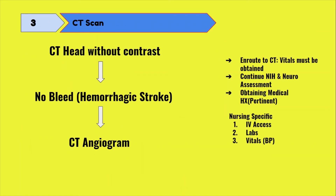As you're heading to CT, you're working on getting a blood sugar, getting a set of vital signs, continuing your neurological assessment and NIH, and obtaining a more thorough history including medical history and allergies — especially checking for allergies to contrast. If your patient needed to be intubated, that would have been done before going to CT. If time allows, get an IV and blood work at this time, but it commonly occurs between the head CT and the CTA.